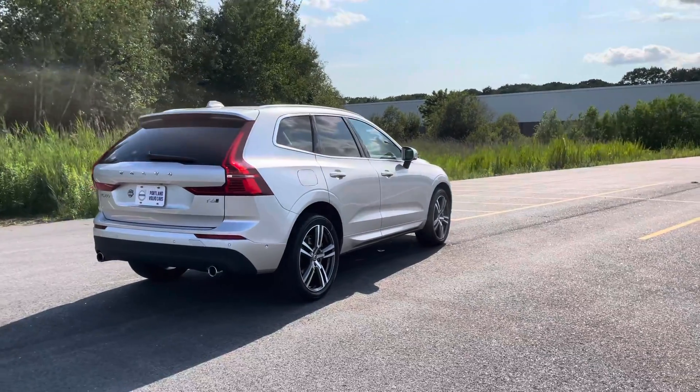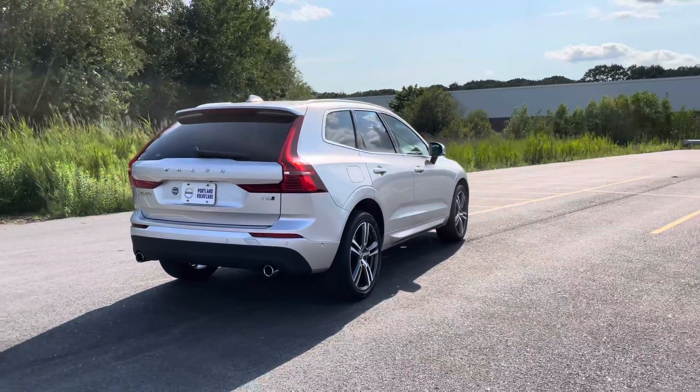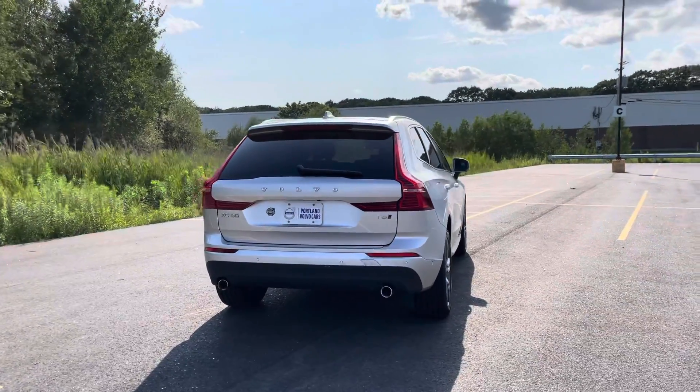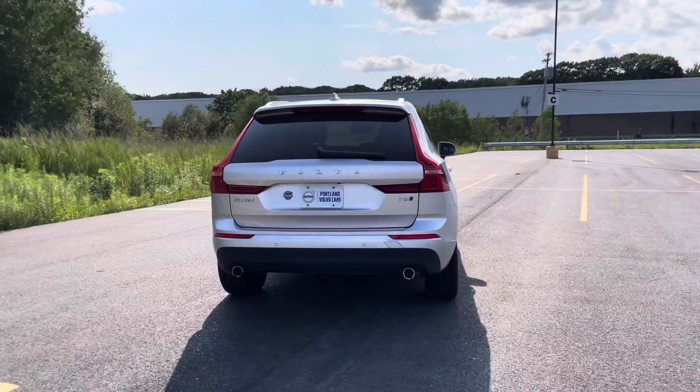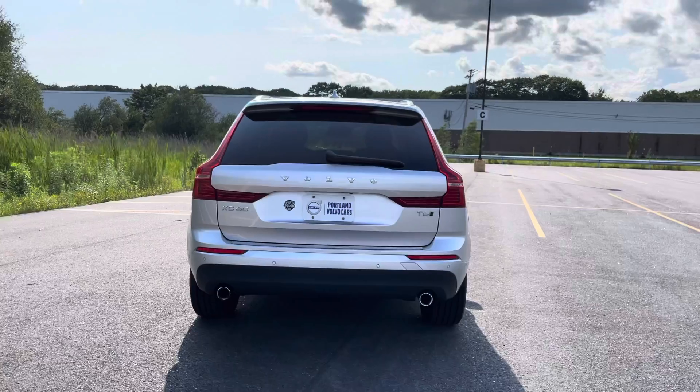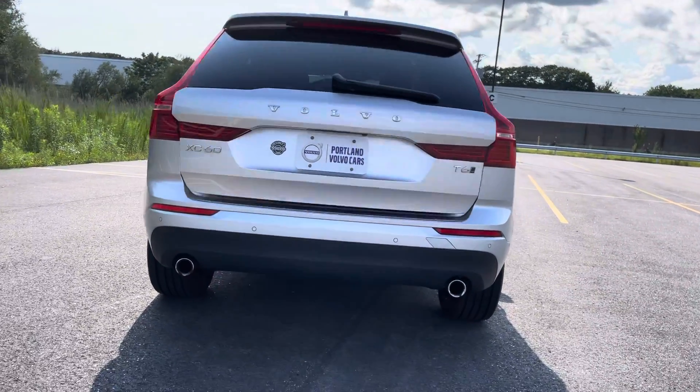This has a backup camera. T6 means that this is a four-cylinder turbo and supercharged car, and you'll get 316 horsepower out of that. That is fun for this size SUV.